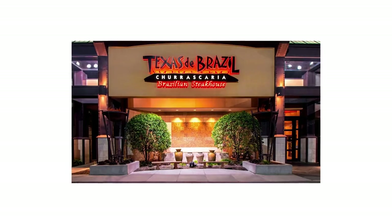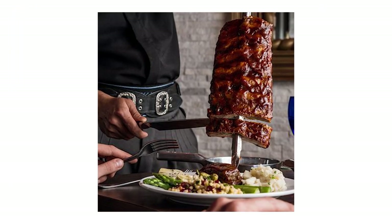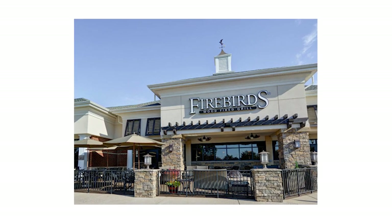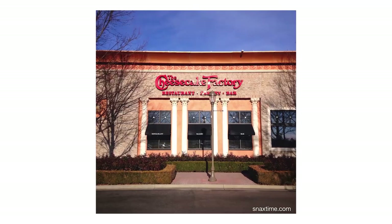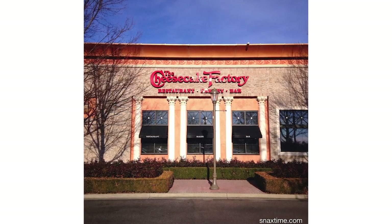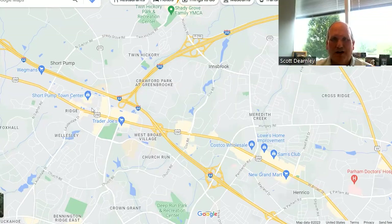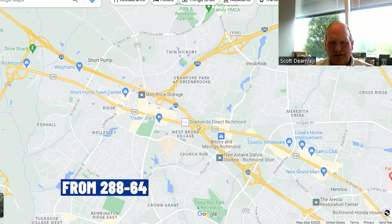There are also tons of great dining options at the mall. A couple of my favorites are Texas de Brazil, the Brazilian-style steakhouse where they bring the meat right to your table and carve it — fantastic. You've also got Firebird's Wood Fired Grill, California Pizza Kitchen, the Cheesecake Factory with its encyclopedia-thick menu, and Maggiano's Little Italy. Just tons of great dining options there, and then a three-mile stretch of Broad Street from 288 to I-64 has so many more shops and restaurants.